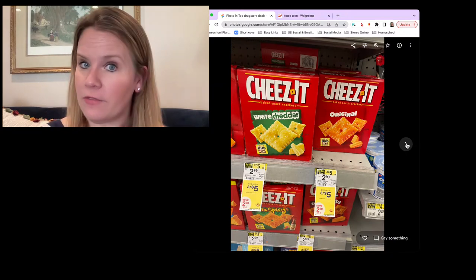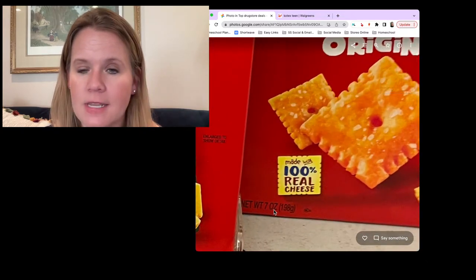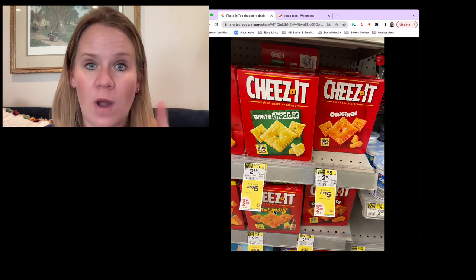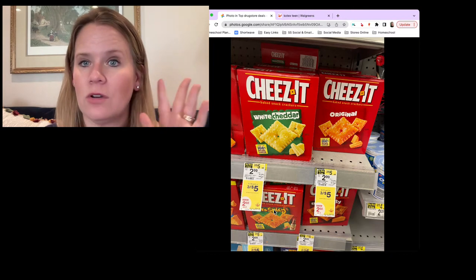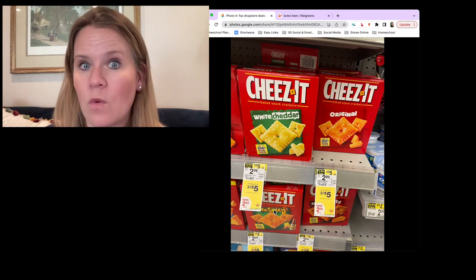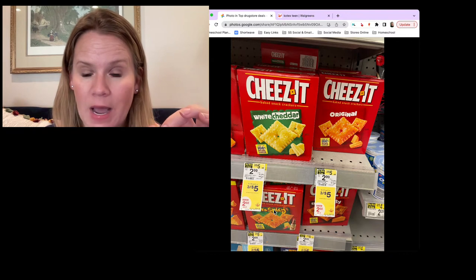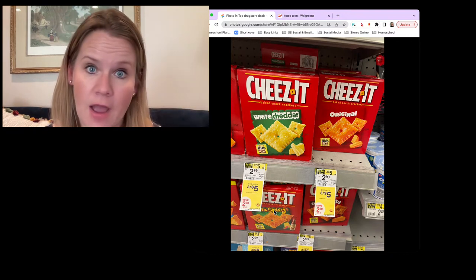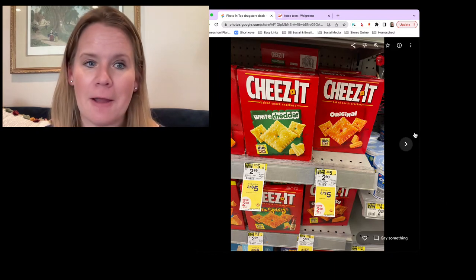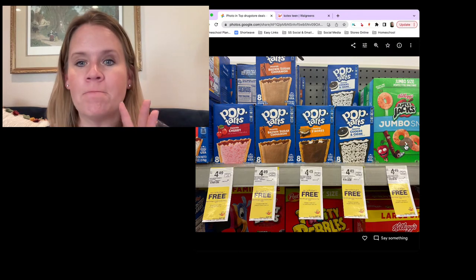Some food items: Cheez-Its this week are three for $5. Most of the ones near the top are seven ounce — that's important because all of our Cheez-It printable coupons specify seven ounces or greater. We've got a $1 off two printable coupon on the Kellogg's Family Rewards site — it's in the list of printables on the Southern Savers Walgreens list. Grab three boxes, use the $1 off two coupon, and you're going to end up getting three boxes for $4 after the printable, or $1.33 a box — a really great price.